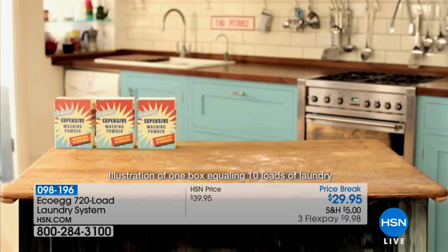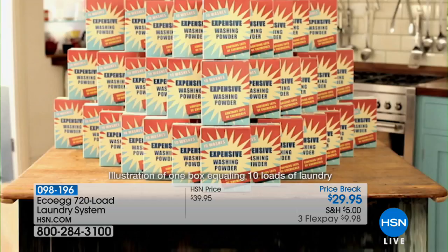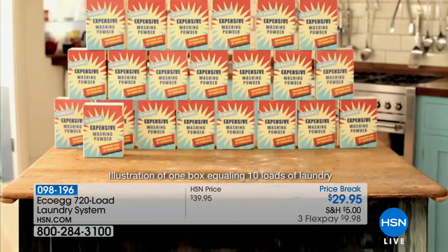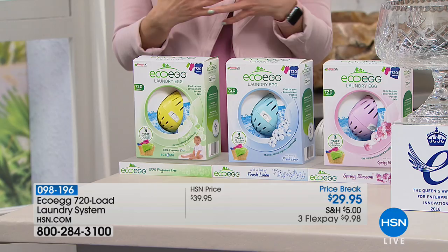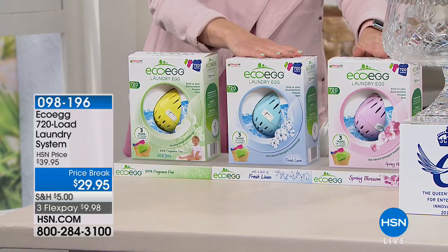We have an award-winning product coming up that's going to save you money, save you time, and is better for your family and the environment — the EcoEgg. For under $30, you get 720 loads of laundry. There's no measuring, no pouring, no buying heavy jugs. Simply add the EcoEgg and you're good to go. We've sold over 2 million of the EcoEgg here at HSN, and it's literally been recognized by the Queen of England. 720 loads that will pay for itself and be the easiest way to do your laundry. Available in unscented, fresh linen, and spring blossom. Lowest price at $10 off for under $10 on your charge card.